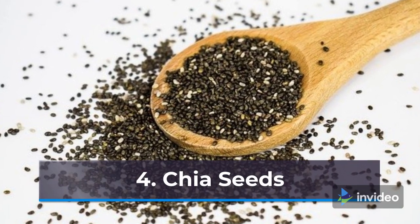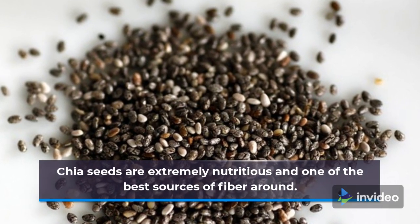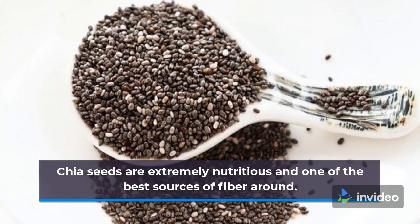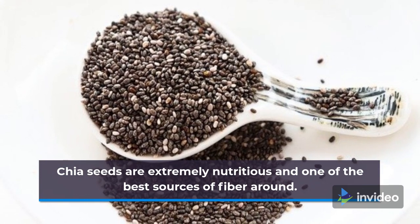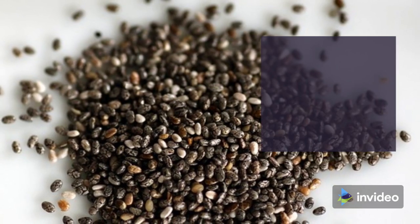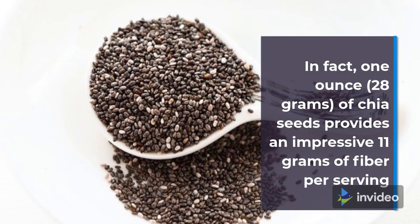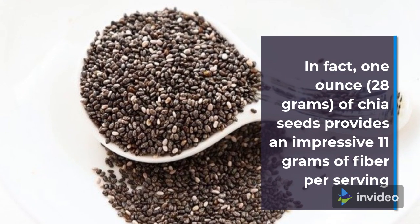4. Chia Seeds. Chia seeds are extremely nutritious and one of the best sources of fiber around. In fact, 1 ounce (28 grams) of chia seeds provides an impressive 11 grams of fiber per serving.